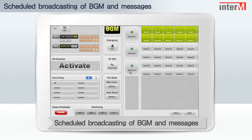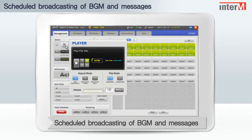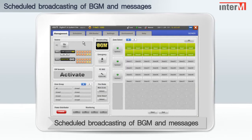The 6000 system can use MP3 and other types of digital sound files stored within the PC to broadcast scheduled messages.